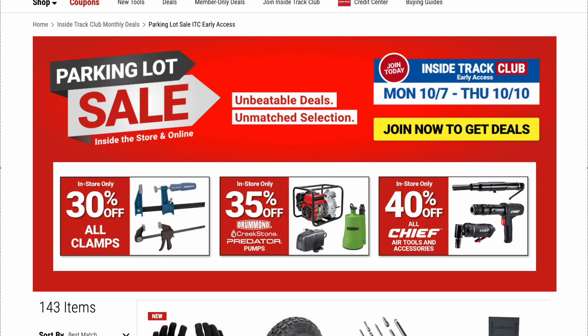This is one of the perks of being an Inside Track Club member — you get sometimes extra discounts, special discounts, and with parking lot sales you get early access. It does help. Inside Track Club members: savings start 10-7 through 10-10. For everybody else, enjoy these savings Friday October 11th through Sunday October 13th.